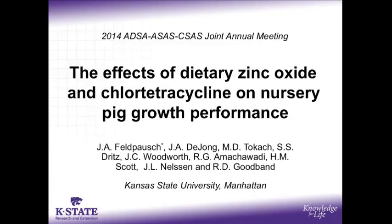Hello, my name is Julie Felposch and I am a master's student with the swine nutrition team at Kansas State University. This abstract is entitled, The Effects of Dietary Zinc Oxide and Chlorotetracycline on Nursery Pig Growth Performance.